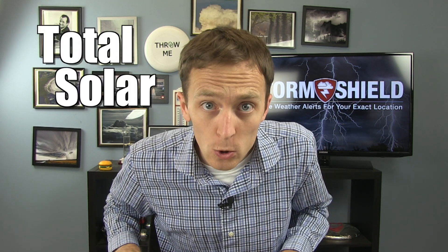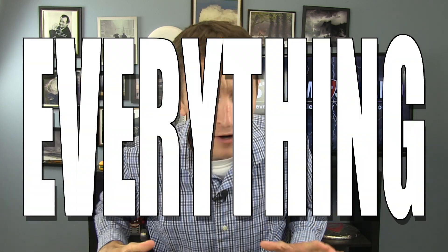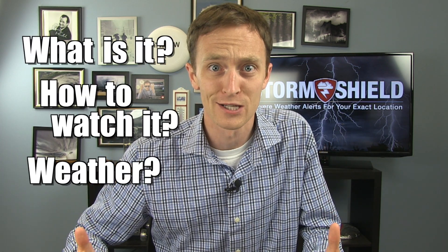The entire United States is going to be treated to a total solar eclipse on August 21st, 2017. I'm meteorologist Jason Myers and here's everything you need to know about the eclipse: what it is, how to watch it, and what kind of weather you can expect.